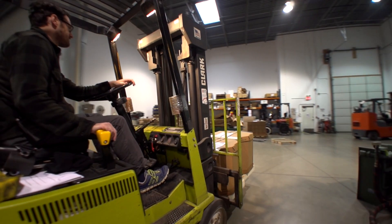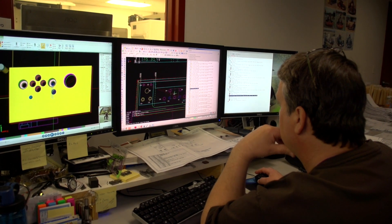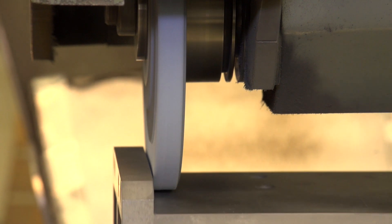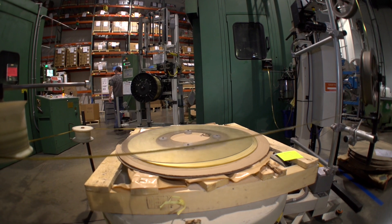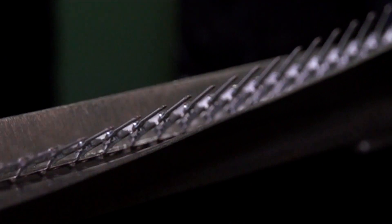IQMS has it all in one place for all of our people to access at our fingertips. I think IQMS has helped us become a better manufacturer because we're able to plan a lot better than we had been in the past, using the modules and the way that they tie together.